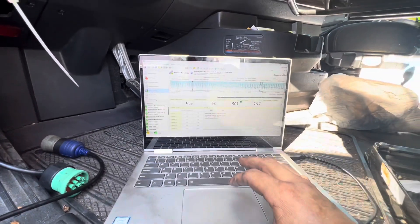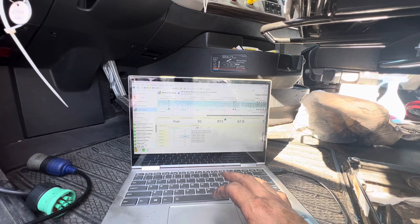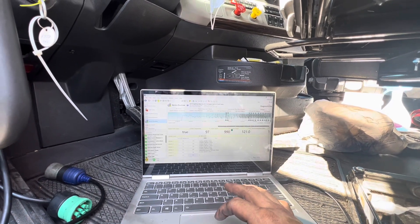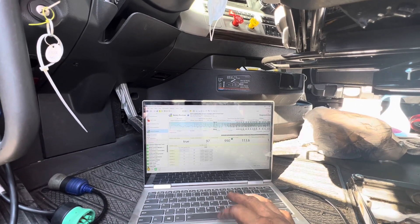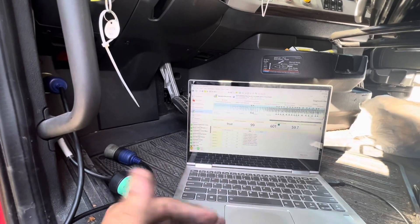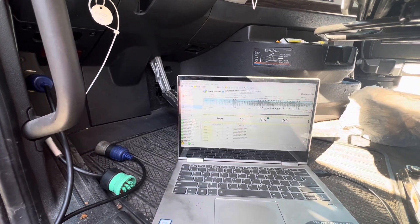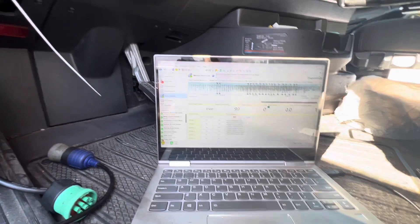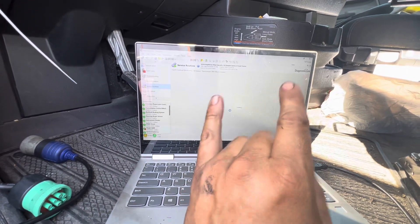I'm just going to do a quick manual injector cutout test, one by one. I just did a quick cutout test on the injectors — nothing major, just something I like to do to get the engine to work a little bit. I'm going to turn it off right now, cycle the key, wait a few seconds, then turn the key back on and do another compression test to see what's going on.